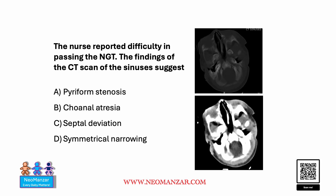Hello everyone, let's try to solve this question together. The nurse reported difficulty in passing the nasogastric tube on this newborn infant. The findings on the CT scan of the sinuses suggest — what do you think is the right choice here?